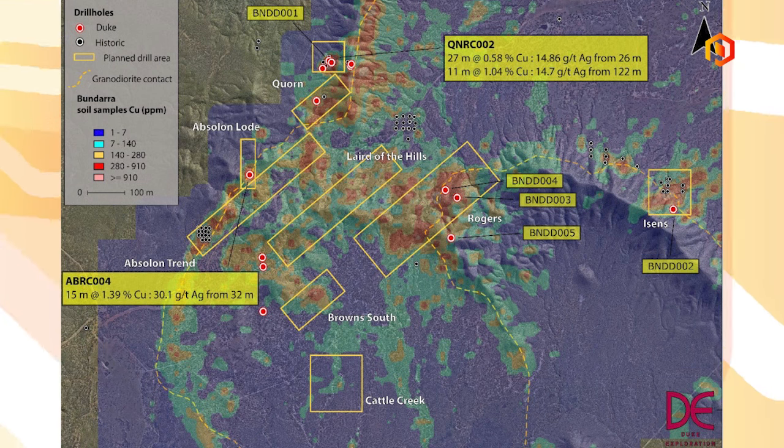In summary, we've identified quite a large number of what we call primary targets — more than ten. But there's a concentration of those down in the southwest corner, and because of that and a couple of other factors we've decided to kick off the RC testing and drilling program in that area. We have eight targets: five are the familiar old names — Rogers, Isons, Absalom, and Corn, with a couple in Corn — and three new ones generated out of the new work: Cattle Creek, Brown South, and Laird of the Hills.